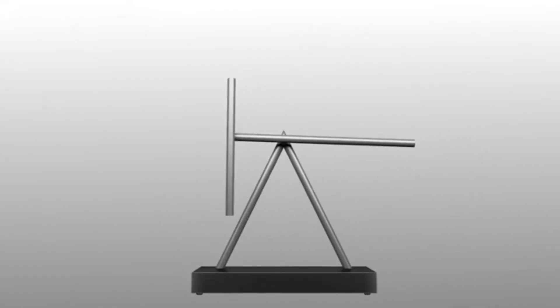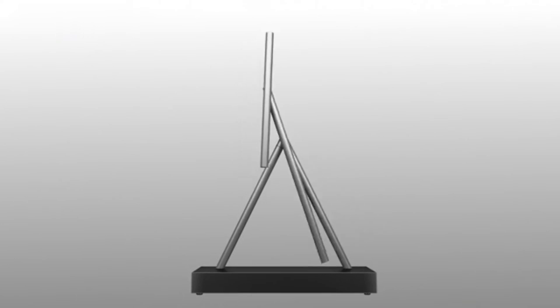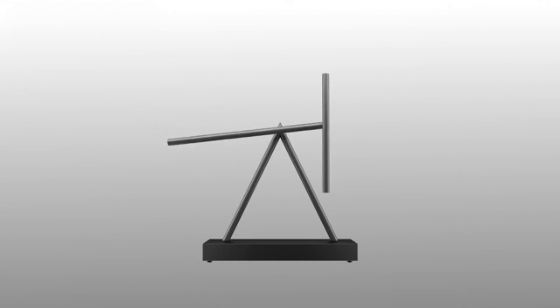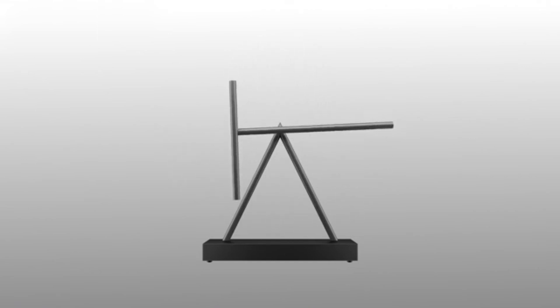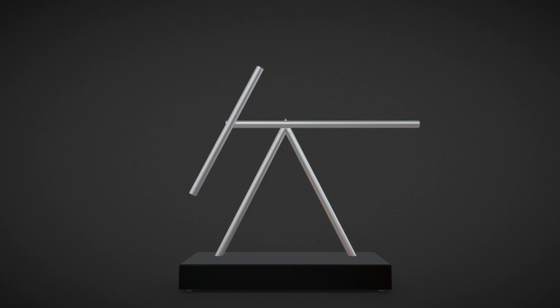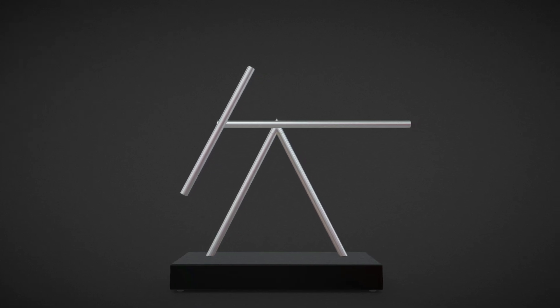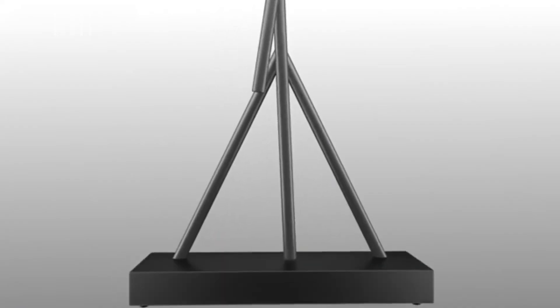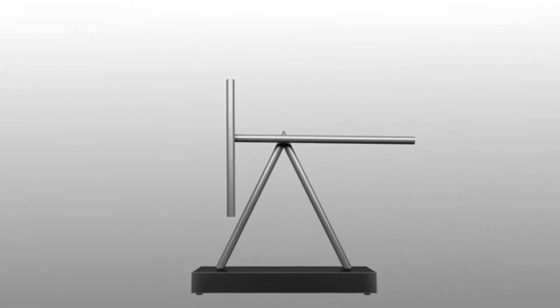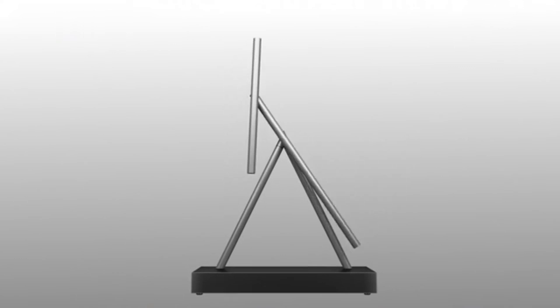Activating the device is simple — lift the larger rod to its starting position and let it swing. Its elegant motion is both calming and mesmerizing, making it a perfect conversation piece for an office or home. The display works on the principles of kinetic energy and motion, which makes it more than just art. It's a subtle demonstration of physics. Its sleek, minimalist design ensures it blends well with any modern decor, offering both functionality and aesthetics.